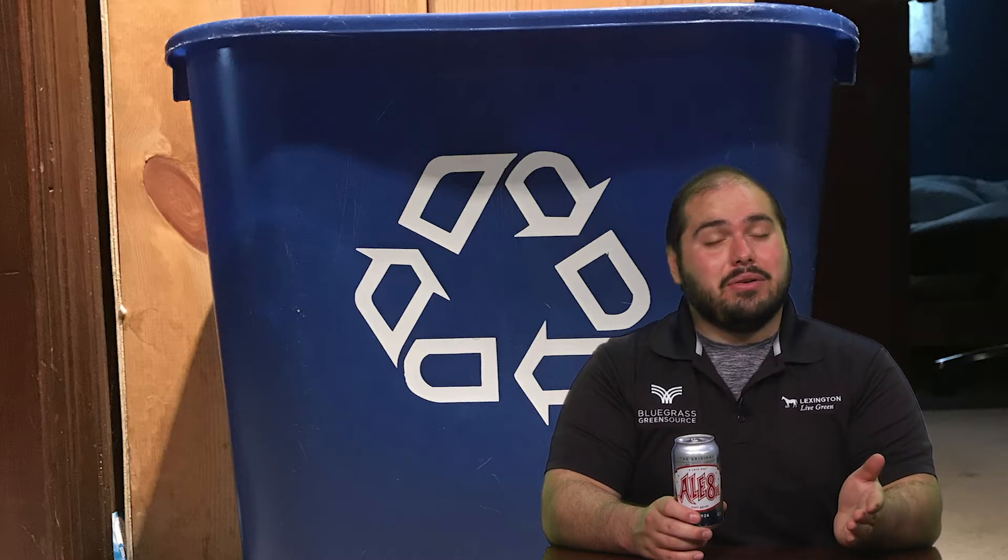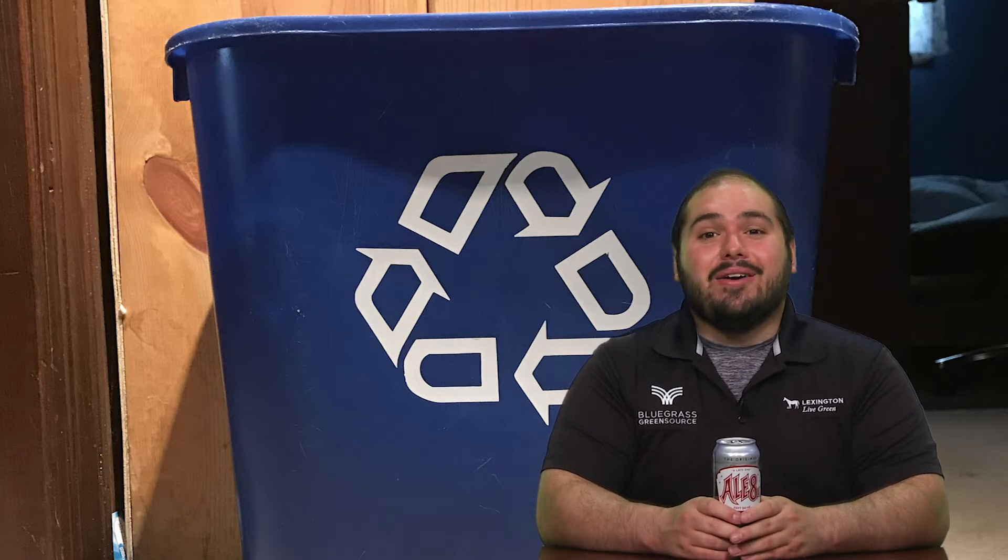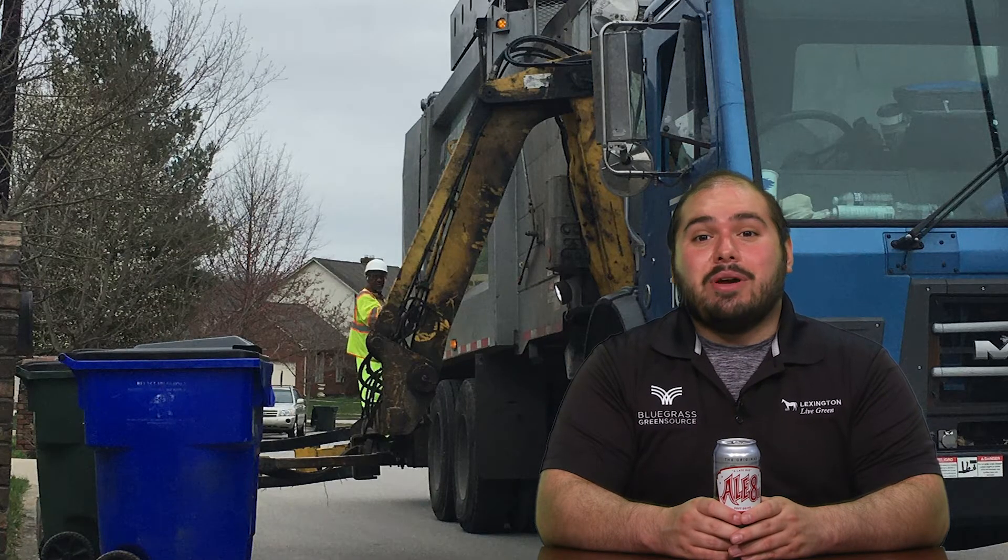Now we're gonna go home and enjoy that. We're gonna drink our can and then we have a choice to make. Are we gonna put it in the trash where it's gonna go to the landfill, or are we gonna put it in the recycling bin where it's gonna make a few more stops? Today I'm gonna put it in the recycling bin. Once it gets in there we're gonna make sure it gets out to our local curbside for our local waste collectors to pick it up.